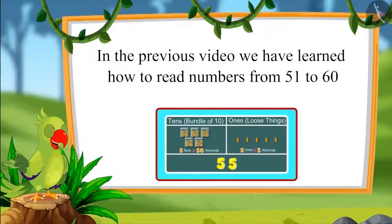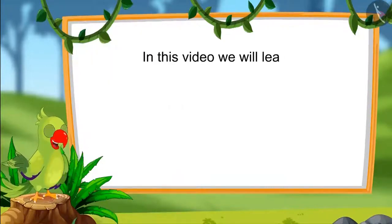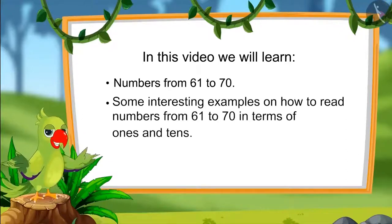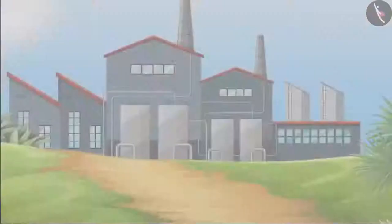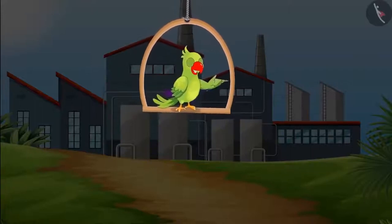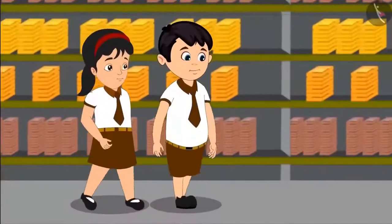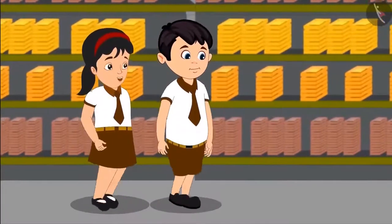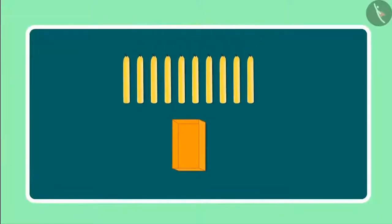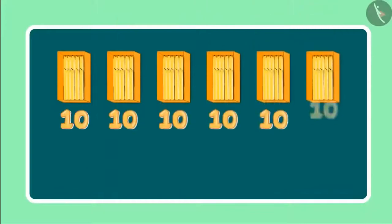How to read numbers from 51 to 60 in terms of 1s and 10s. In this video, we will learn numbers from 61 to 70 and some interesting examples on how to read those numbers in terms of 1s and 10s. Today Chotu with his friends is going on a school tour to a candle making factory, where beautiful candles are being made and then sent to shops where these are sold.